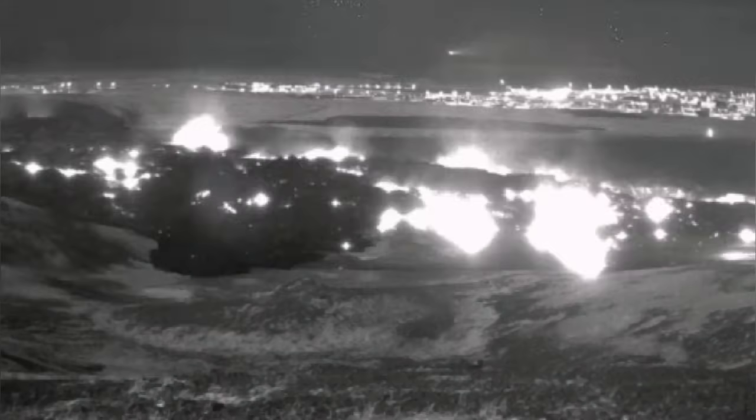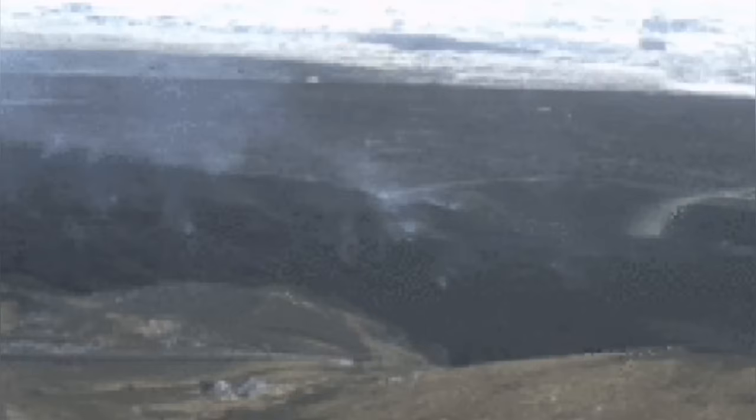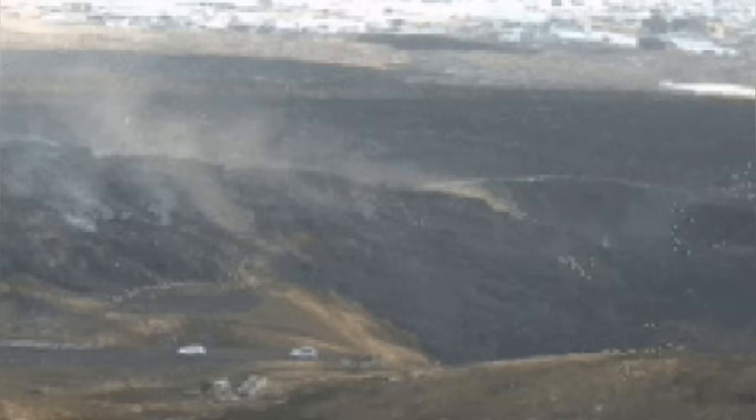Everybody likes a refill when you go, for example, for coffee or drinks to one of these restaurants where they give you a refill. So here, in that case, you have a refill of this quarry with igneous material of a different kind.